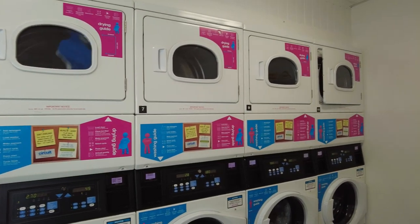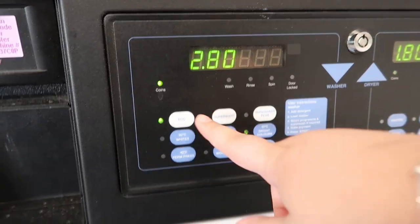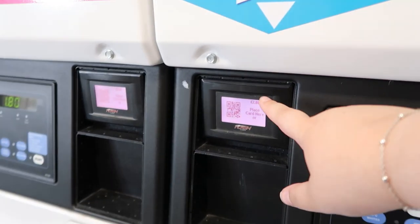So firstly, what is Circuit Laundry? Circuit Laundry is the company that the University of Lincoln uses for all of its laundrettes on campus. They are comprised of dryers and washers, and the easiest way to use them is to download the Circuit Laundry app, which you top up with money, and you scan a QR code on the machine — that's how you pay for your laundry. I will show you that later.